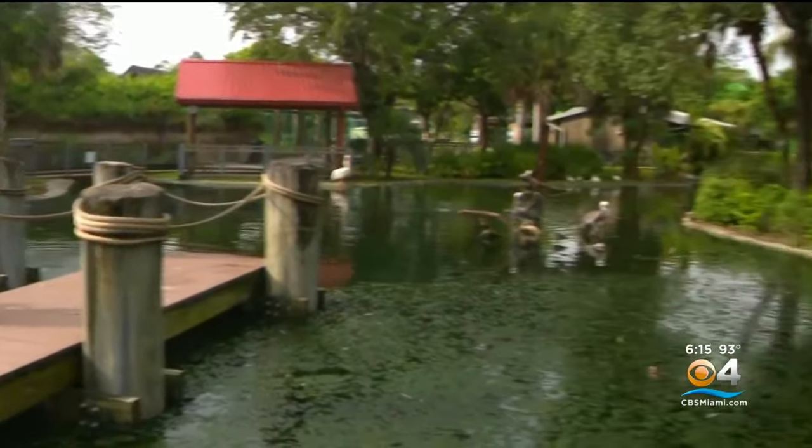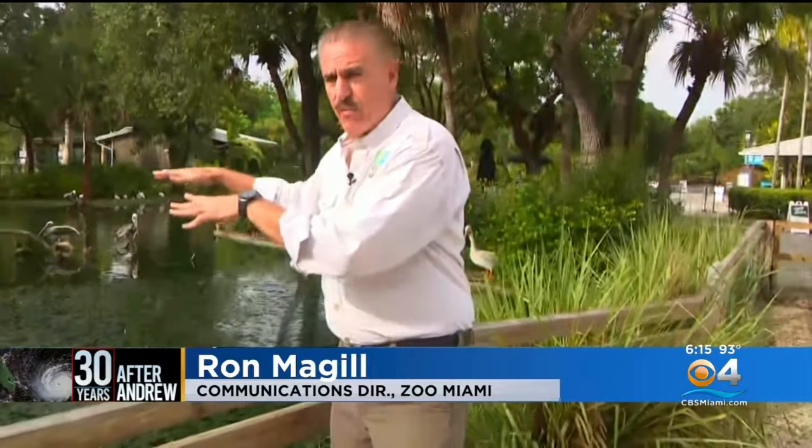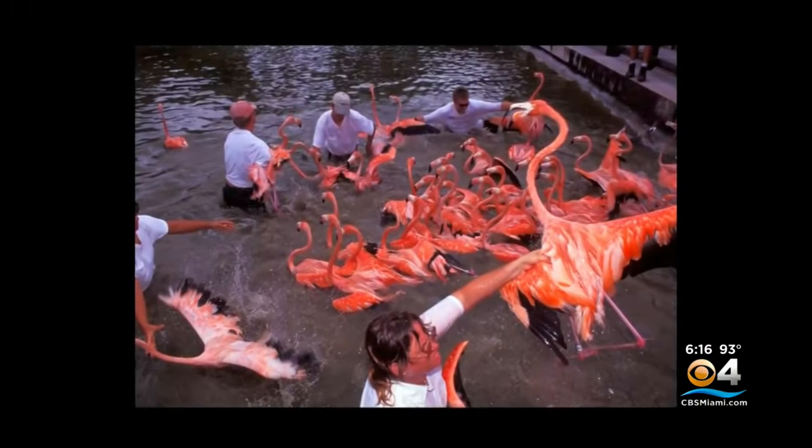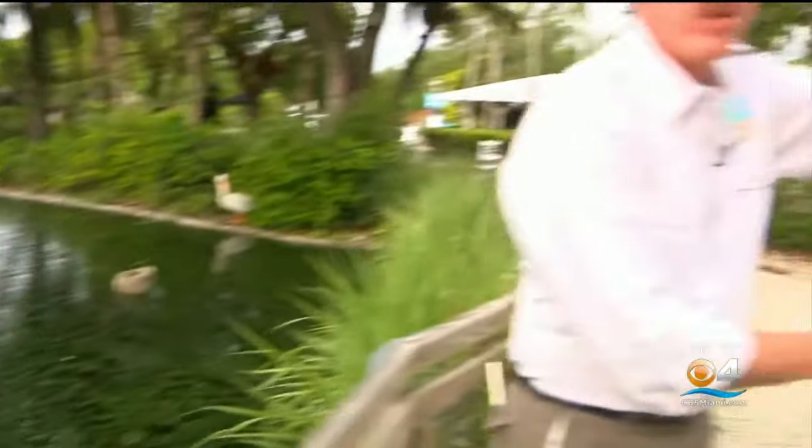This is originally where the flamingos were. It's since been reconstructed to be the Florida Mission Everglades exhibit where we have wading birds. But when the flamingos were in here, we basically had to jump into this pond and hand-grab these flamingos. It was kind of organized chaos. We would catch up the entire flock of flamingos here and then walk right to our left to the public restroom.